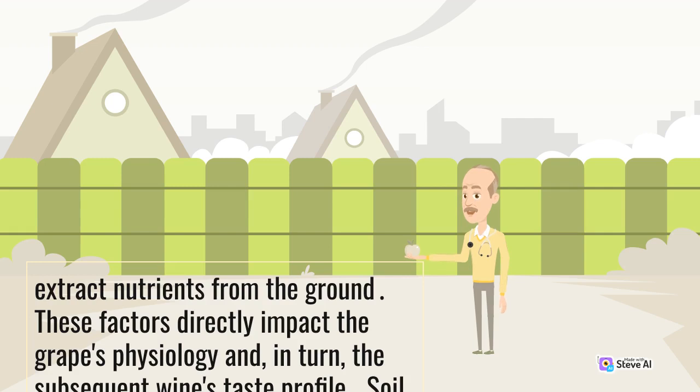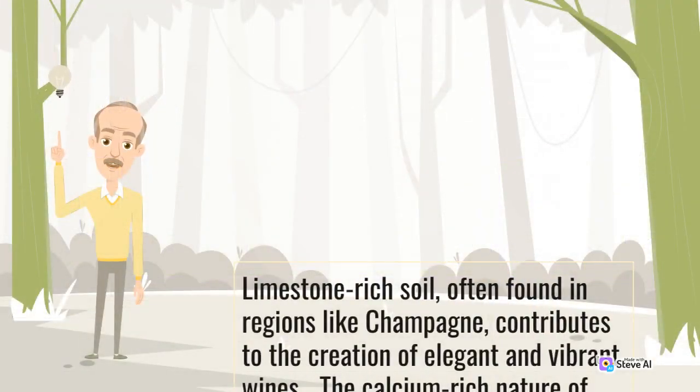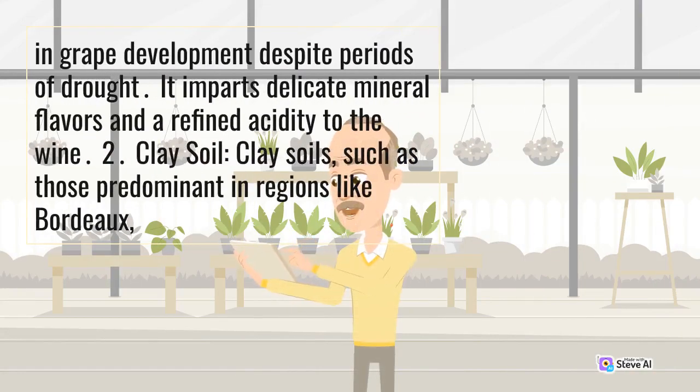Soil types and their characteristics. Limestone-rich soil, often found in regions like Champagne, contributes to the creation of elegant and vibrant wines. The calcium-rich nature of limestone helps retain moisture, ensuring consistency in grape development despite periods of drought. It imparts delicate mineral flavors and a refined acidity to the wine.